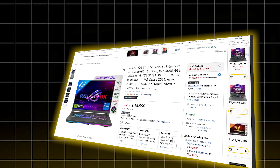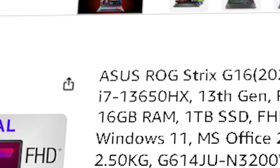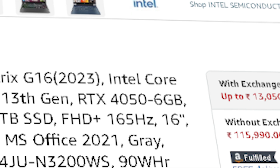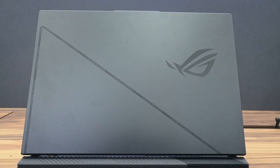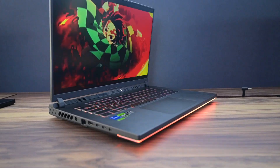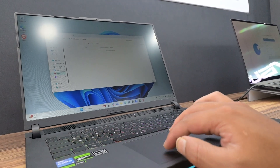Next up is the Asus ROG Strix G16, priced at ₹1,15,990. It's powered by the Intel Core i7-13650HX with 14 cores and 20 threads. You get an RTX 4050 GPU and 16 GB of DDR5 RAM. This one is perfect for developers or AI enthusiasts who want a solid starting point for local experimentation — whether it's playing around with AutoGPT, building agents, or coding with multiple tools open. The design is gamer-style but still classy enough for everyday productivity.